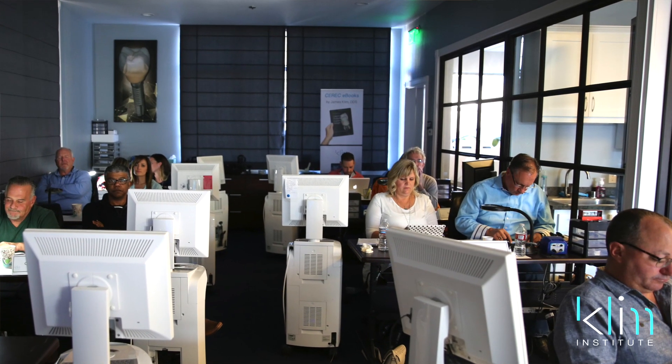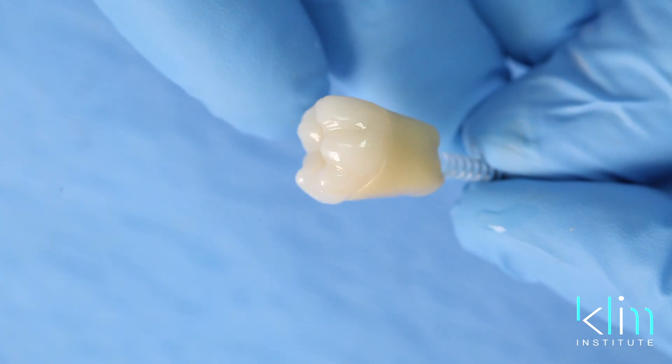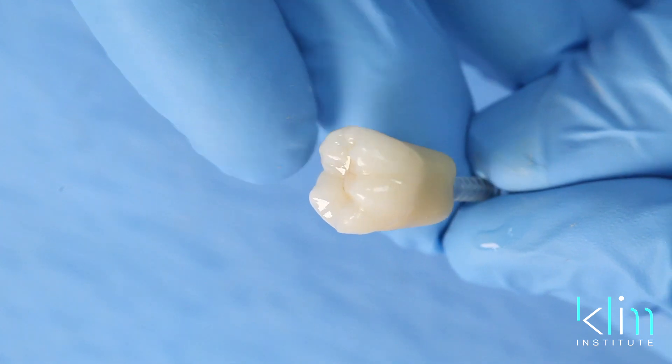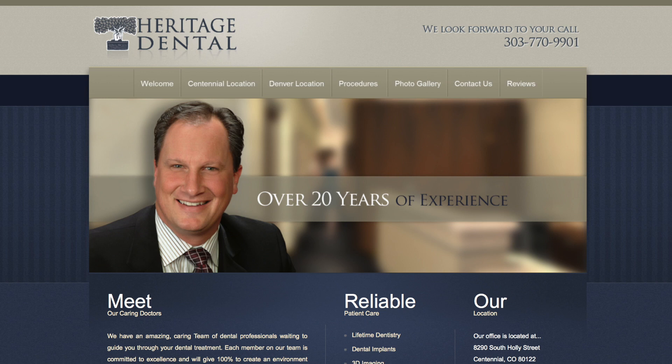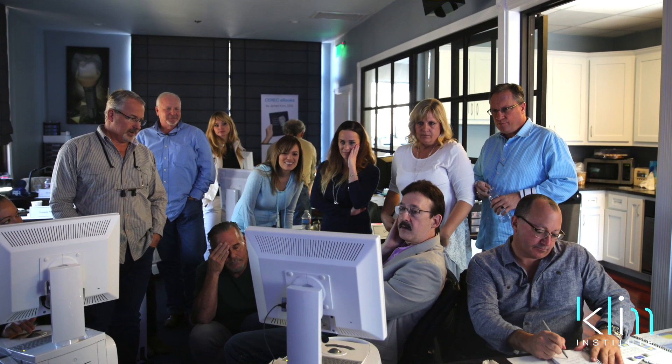It has helped me control the ability to quality control and have the margins and the occlusion that I like, with form and function, getting away from these flat crowns and getting to a better morphology. The improvement of my practice and my team has been significant. The team is so excited being involved in the whole process of CAD-CAM Dentistry that I can't imagine that I ever practiced without it. It's been such a game changer that I'm actually embarrassed about some of the dentistry I've done before when I look at the quality of dentistry.